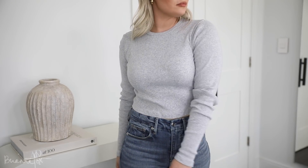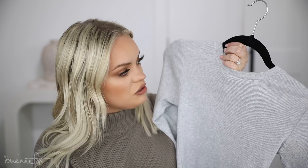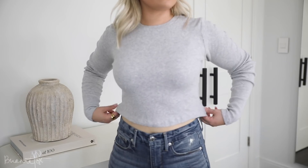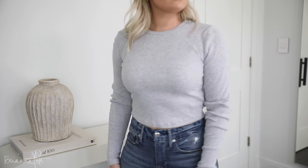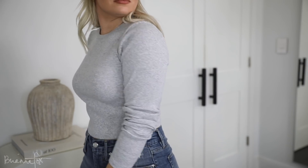Last but not least, the final top is this cropped fitted long sleeve. Everything is cropped, I'm sorry! You guys know those fitted tops I'm obsessed with from Nordstrom in gray, white, and black — this literally looks just like those, just cropped. It fits so nicely. I was tempted to get more colors but I'll see how much I wear this one first. I got a medium and I'm glad I did because any smaller on me would not be flattering since it is so tight. High-waisted jeans with a blazer or a jacket would be so cute with this.